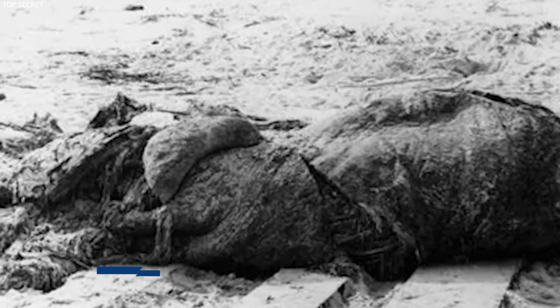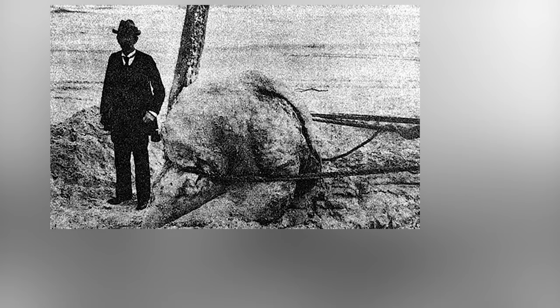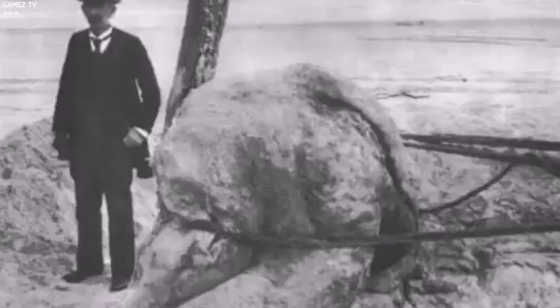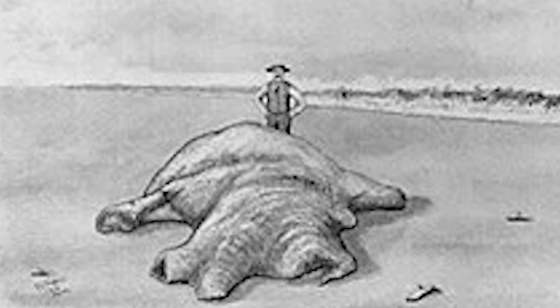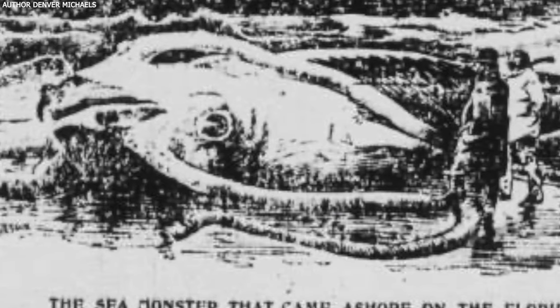Number eighteen: St. Augustine Monster. In 1896, a mysterious and large shapeless mass was found on the shores of St. Augustine, Florida, sparking curiosity and debate over its origins. Initially, this find was thought to be the remains of a giant octopus, an explanation that fuelled imaginations and discussions among both the public and scientific community. Its appearance was unlike anything seen before, leading to wild speculations about sea monsters and unknown deep-sea creatures. However, as science advanced and further examinations were conducted, the mass was eventually identified as the remains of a whale. This reclassification shed light on the decomposition processes of large marine mammals, which can result in unrecognizable masses due to the breakdown of tissues and the creature's immense size. The St. Augustine Monster highlights how the sea can hide secrets and how our understanding of these mysteries can evolve with science.